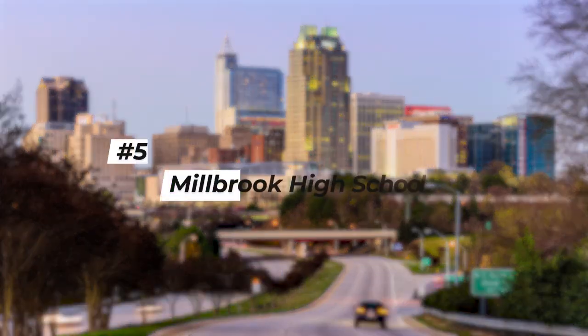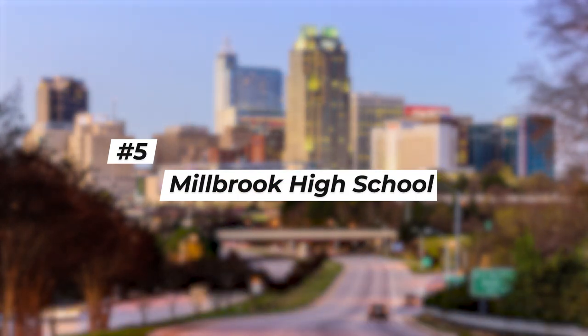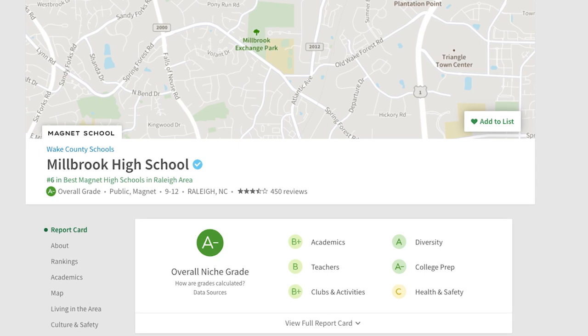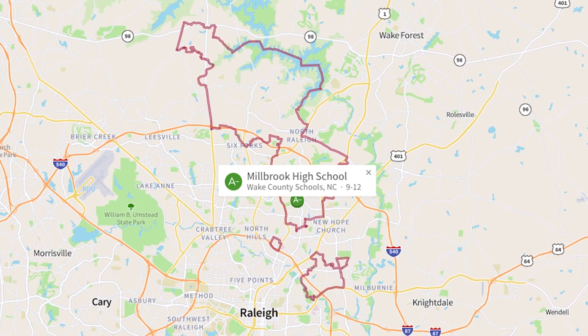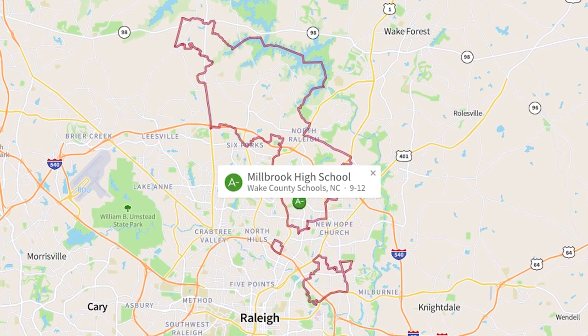Let's start with the fifth-ranked school as rated by niche.com: Raleigh's Millbrook High School. Millbrook gets a rating of B+ by niche.com and is located in North Raleigh in a pretty established area where you're going to find a lot of townhomes and single-family homes. Most of these were built back in the late 1960s up through around the mid-1980s. The Millbrook High School area is really convenient to tons of shopping, dining, and entertainment. The North Hills Midtown District along with Triangle Town Center Mall are both only about 10 minutes from the Millbrook campus, and you're about five to seven minutes from the nearest I-540 interchange.